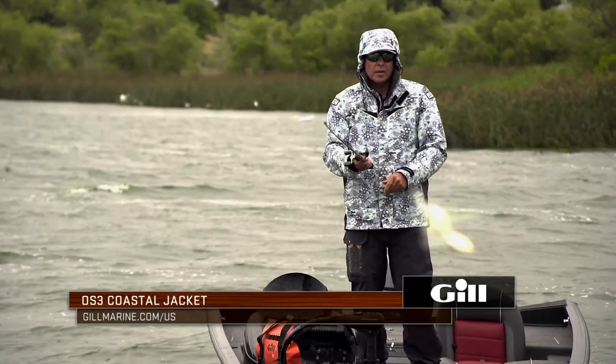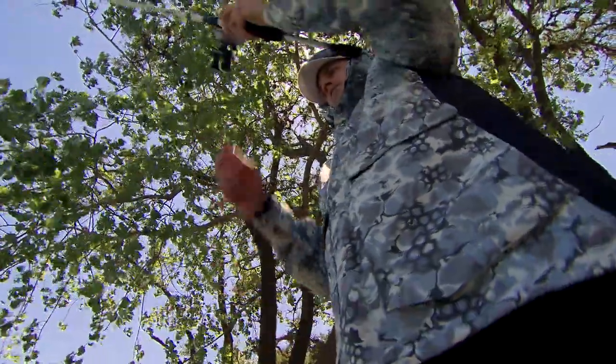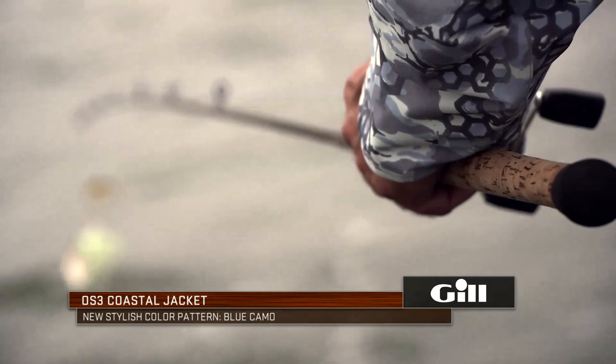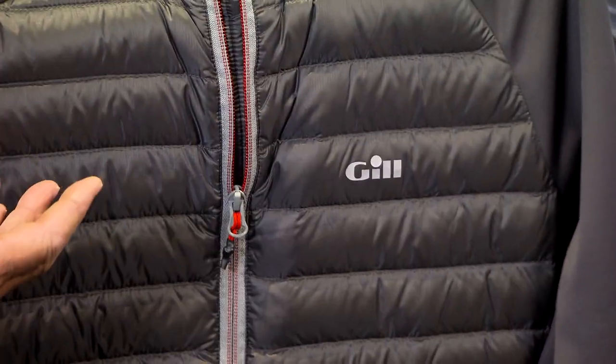I want to show you a couple of new things from Gill for fall. As you know, interactive layering is very important. You have one of these foul weather gear suits. This is the Coast Jacket. We're actually introducing it in a new marine blue camo this fall, which is going to be great for the hunting and fishing market. It's a really colorful addition to our style — a sublimated foul weather gear pattern, so it's quite impressive.